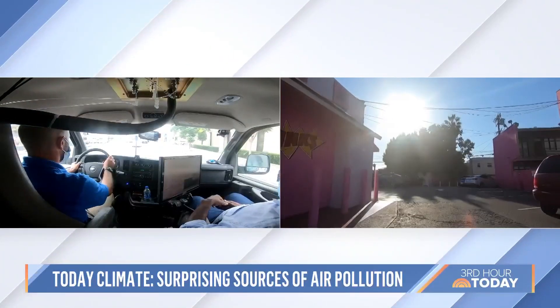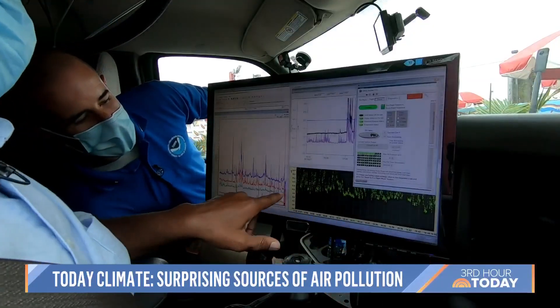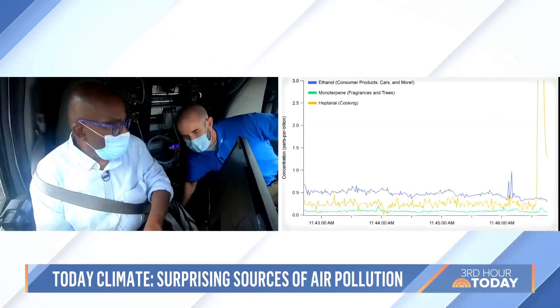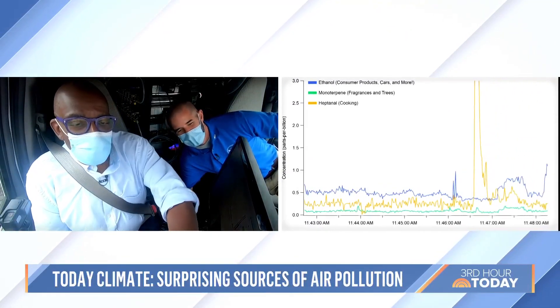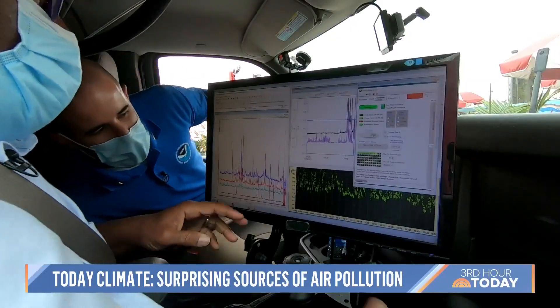We decided to head to an iconic fast food place, and that's when levels went off the chart. Oh, look at that — oh yeah! Wow, you can really smell it. Look at this.